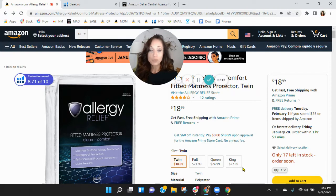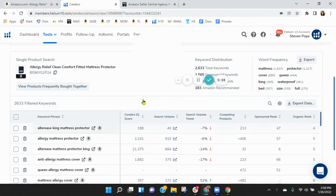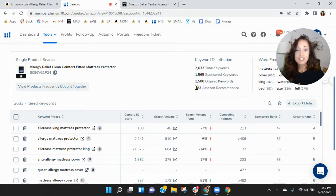Before we go through the listing, one of the first things I like to do is take a peek behind the scenes. So I grabbed your ASIN and loaded it into Helium 10. Within Helium 10, I see you've got 1,565 sponsored and about the same 1,500 organic keywords.